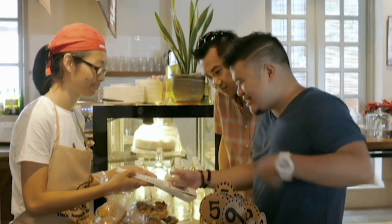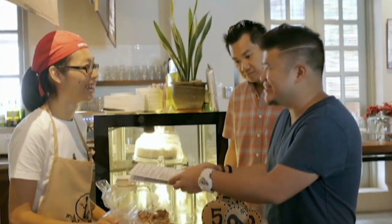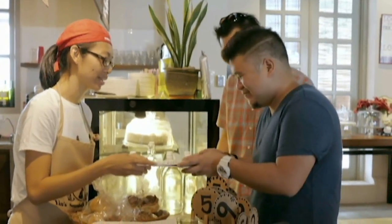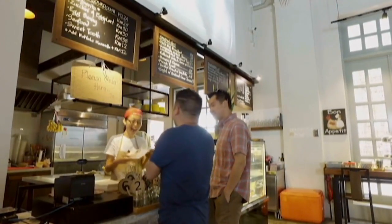Fred and I approach the counter and prepare to order. Welcome to Sourdough Pizza. I love sourdough, I love pizza, so I figured this is the right place to come. It says here 'egg benny sourdough pizza for the extraordinary,' so we have to order that. All right, let's do that then. I'd love to have one.